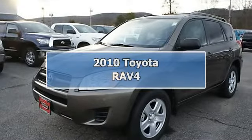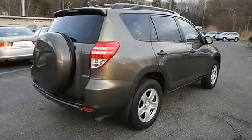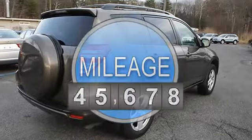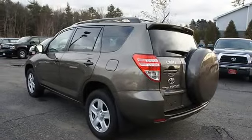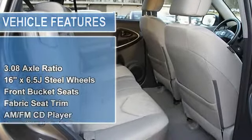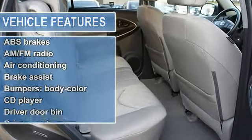2010 Toyota RAV4, 4-Door Sport Utility. This vehicle features the following equipment: 4-speed automatic, 2.5L 4-cylinder DOHC, 4WD, 3.08 Axle Ratio, 16x6.5J Steel Wheels, Front Bucket Seats, Fabric Seat Trim, AM-FM CD Player.